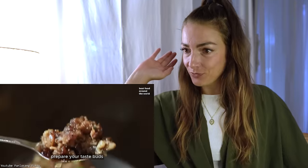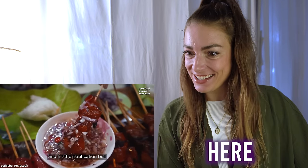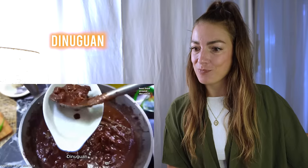So without further ado, let's do this. Prepare your taste buds because we're about to set them salivating with the five most watched dishes of the year. Thank you for all the viewers — if you are not a subscriber yet, please click the subscribe button and hit the notification bell. Dinuguan — pork offal stew — these robot voices though!